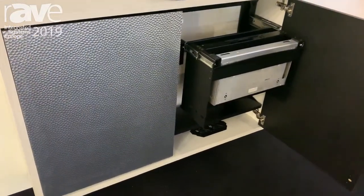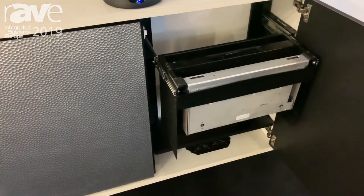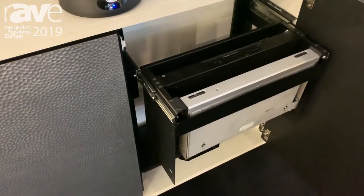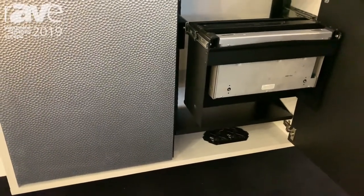The latest in our Credenza offering is a low profile, ADA-compliant solution that allows users to get closer to touch screens mounted above, so they can interact with the technology, while still giving integrators the ability to rack mount or mount small devices locally within a conference room.